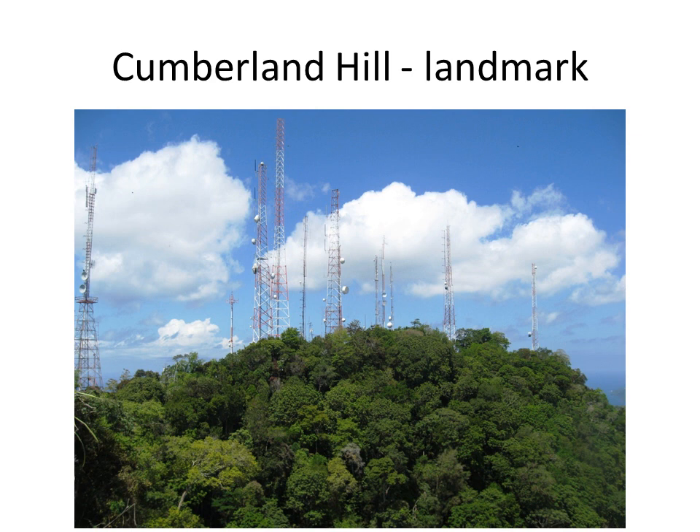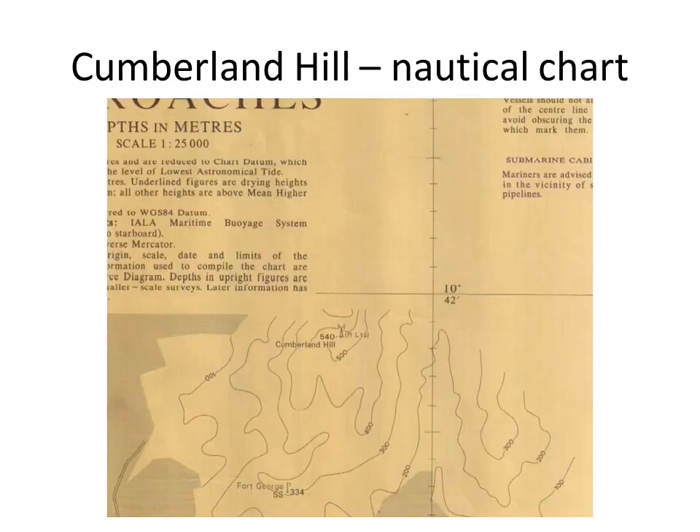Lights like the red lights on Cumberland Hill do not appear in the lists of lights. This chart extract shows the location and height of Cumberland Hill at center.